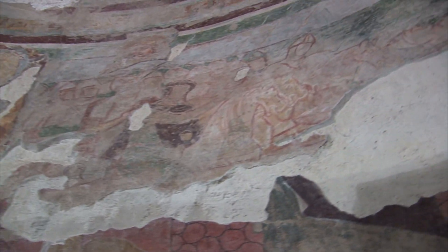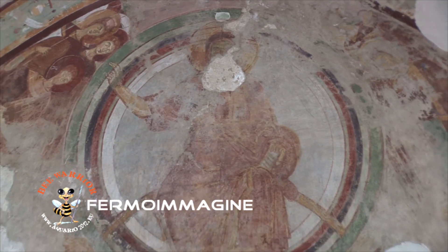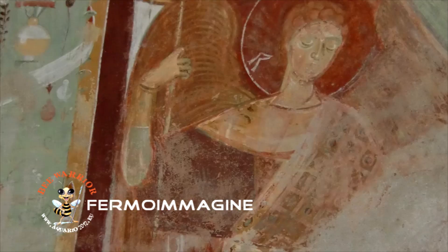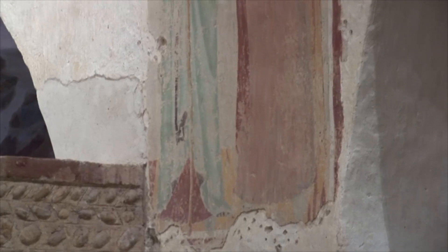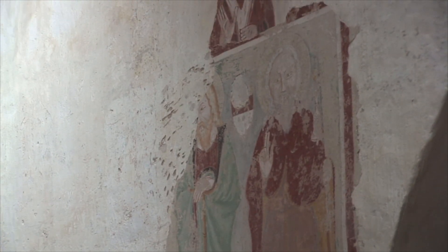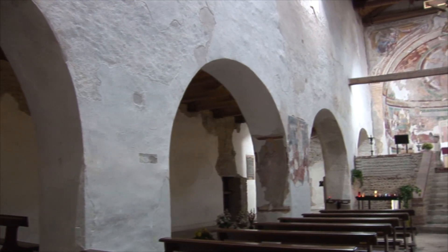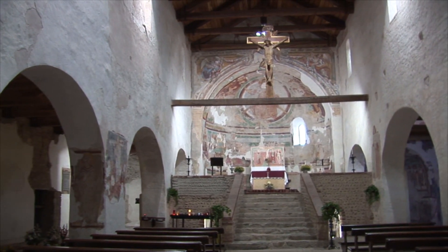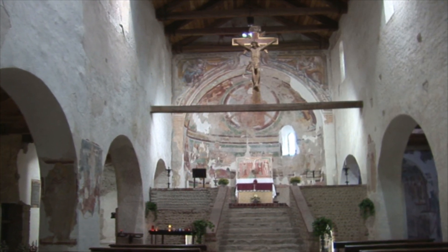Un altro importante ciclo di affreschi popola l'abside centrale. Vi troviamo, debolmente leggibile, la figura del Cristo Pantocratore e sulla sinistra, posta accanto alla mandorla che lo racchiude, l'immagine di San Michele Arcangelo che guida una schiera di angeli. Sulla destra si intravede oggi solamente quella che doveva essere la figura della Madonna riccamente addobbata secondo i canoni dell'arte bizantina. Più in basso, sotto una decorazione a nastri e motivi floreali, troviamo, fra resti di affreschi di fine Quattrocento che vi erano stati sovrapposti, le scene di recente lettura legate alle apparizioni di San Michele Arcangelo nel Gargano.